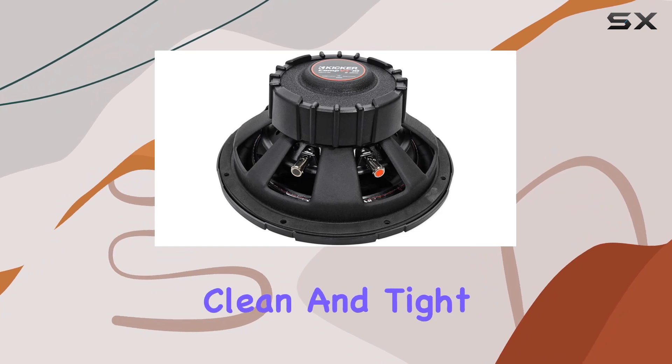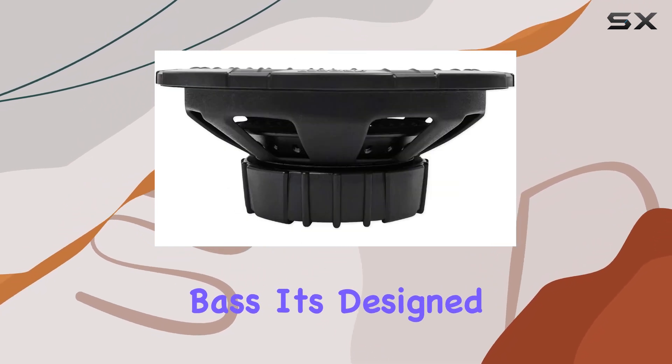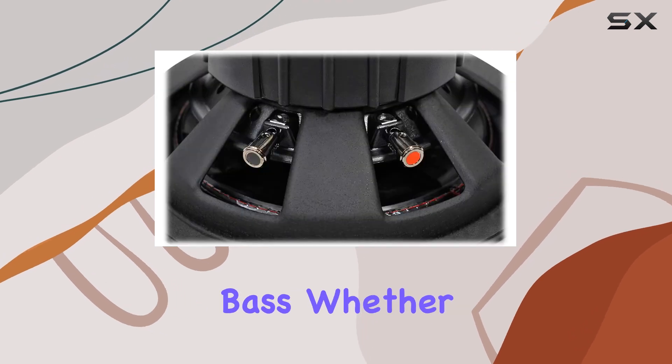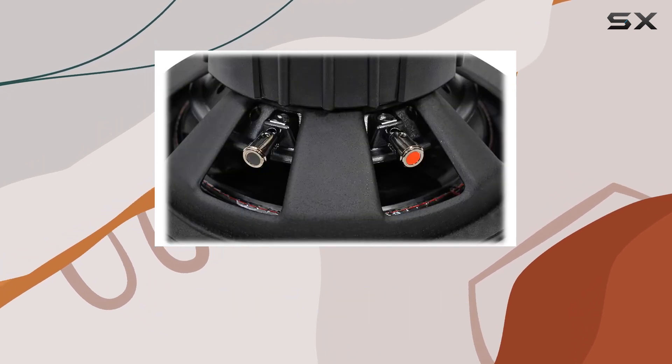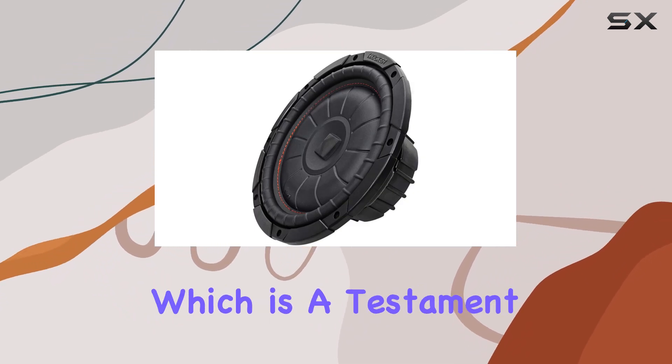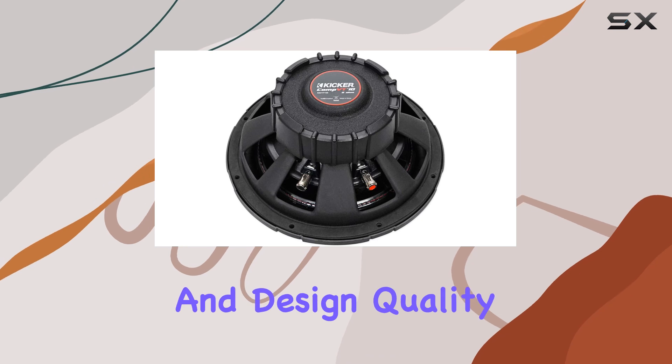In terms of audio performance, the subwoofer provides deep, clean, and tight bass. It's designed to deliver a smooth frequency response and great sounding bass whether you're listening to hip-hop, rock, or electronic music. The sound clarity remains crisp even at high volumes, which is a testament to its build and design quality.